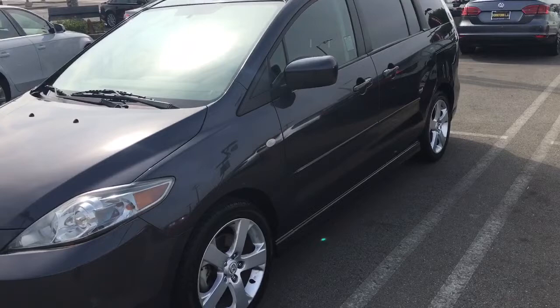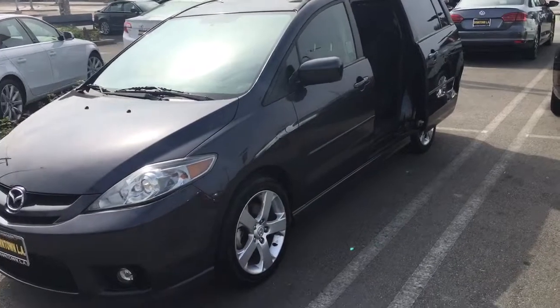It's gonna be a great deal for you. Come on down to Volkswagen of downtown Los Angeles, located at 1900 South Figueroa Street between USC and Staples Center. See you soon.